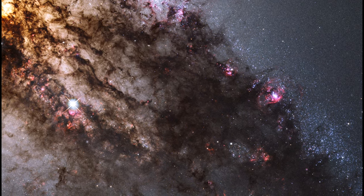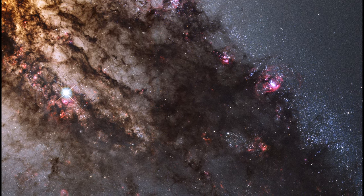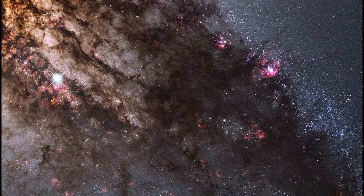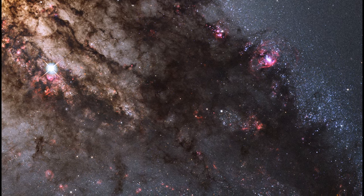The warped shape of Centaurus A's disk of gas and dust is evidence for a past collision and merger with another galaxy. The resulting shock waves cause hydrogen gas clouds to compress, triggering a firestorm of new star formation.